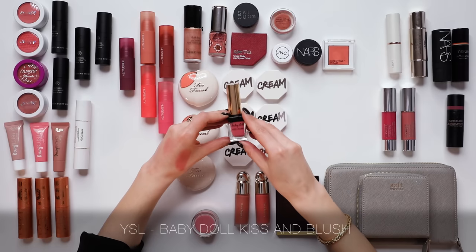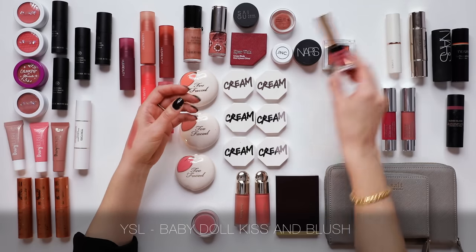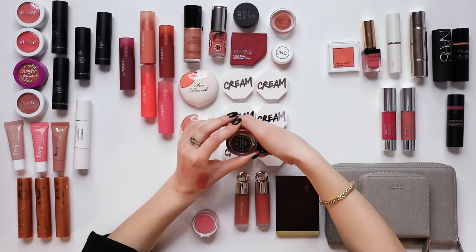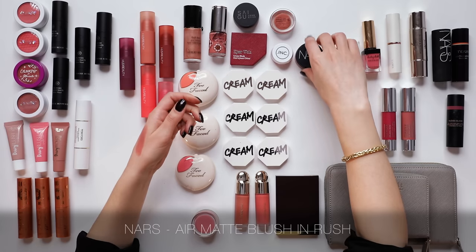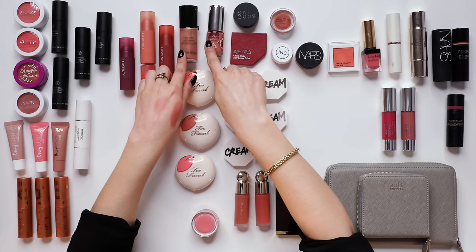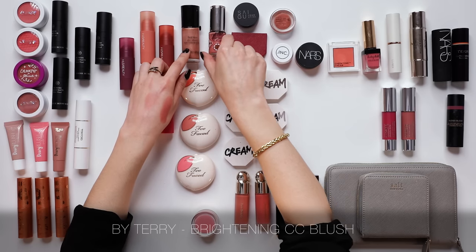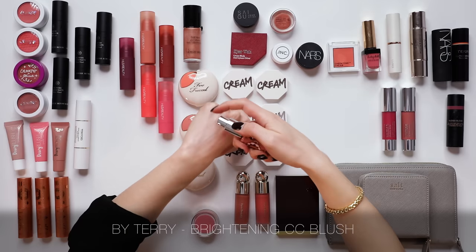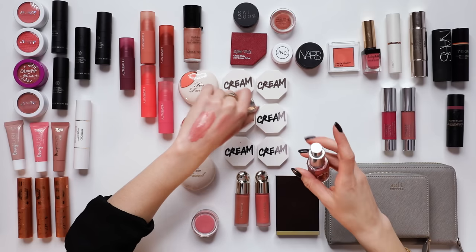Old-school subscribers will remember the YSL Baby Doll Kiss and Blush — I used it in so many tutorials, one of my favorites, but that formula is long gone. I also like the NARS Air Matte Blush but it's a little pigmented so I have to be careful with application — I'm going to leave that one, it doesn't blow my socks off. I have two liquid illuminating blush options: the By Terry CC Blush and the Armani Fluid Sheer. I'm most drawn to the By Terry — it has a good amount of pigment — so I'll keep that one.